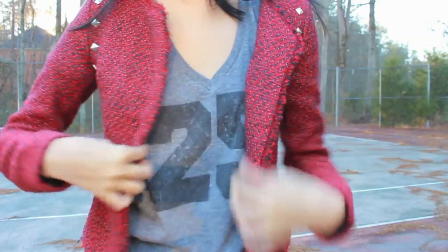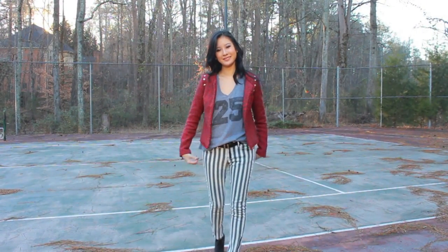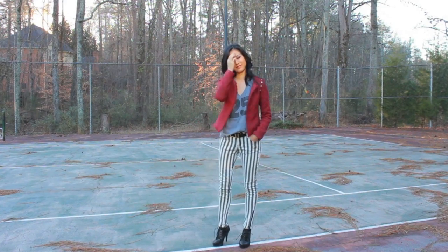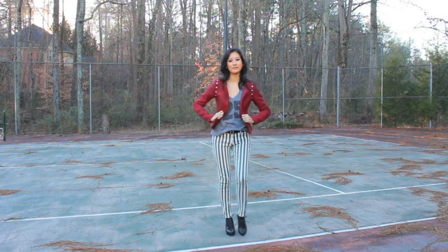Now for this one, I just changed into another top — it kind of has more of a batwing to it — but the biggest, boldest part of this outfit would definitely be the pants. And even though we have the bold color, I just think it kind of works really well and it's really fun.